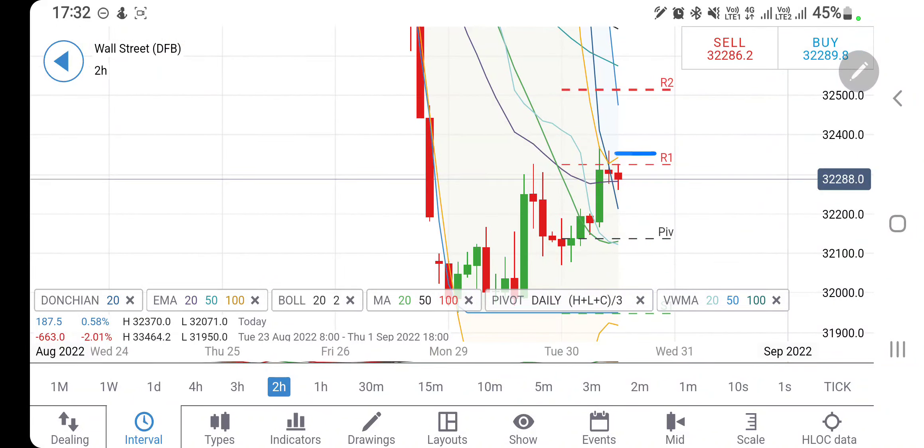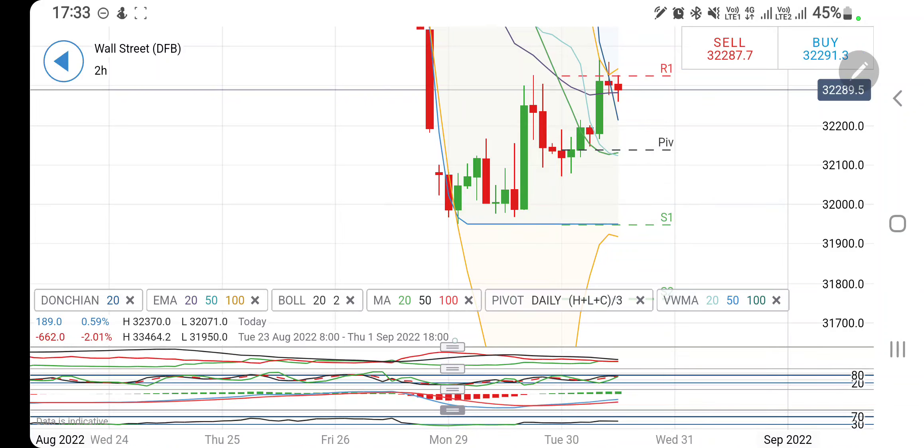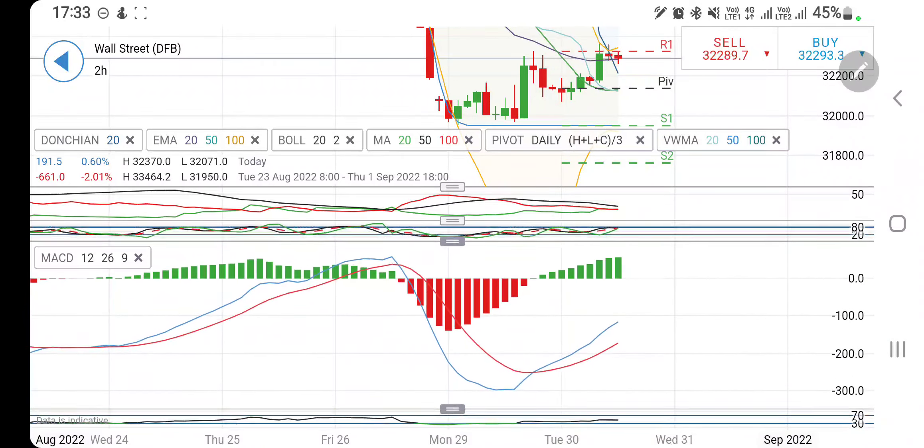On the two-hour charts, if it gives you candles in this shape and then breaks beyond 32,350, you can stay long — then 32,400 and 32,500 which is going to be the ultimate resistance. On the downside, till 32,200 you have to be cautious, and then 32,150. If these two levels are taken, it is going to crash towards 32,000 levels. Directional movement bearish, stochastic near to overbought looking downwards, MACD has seen a height and must try to converge, RSI trading flat.